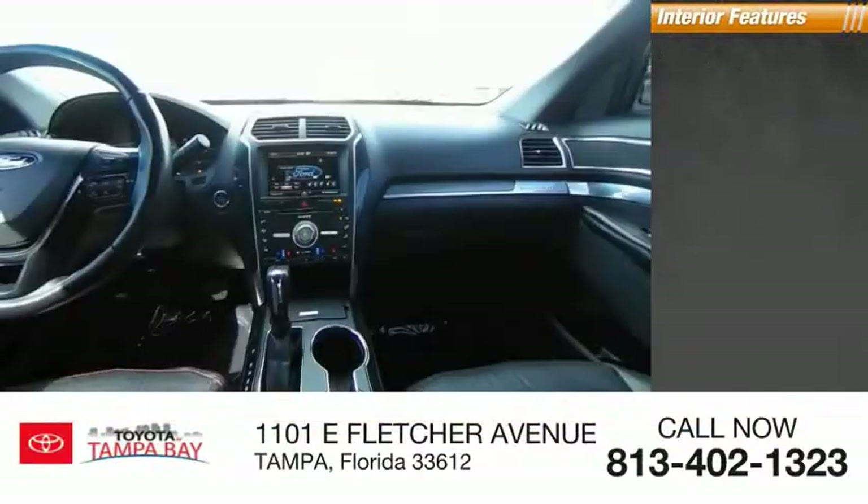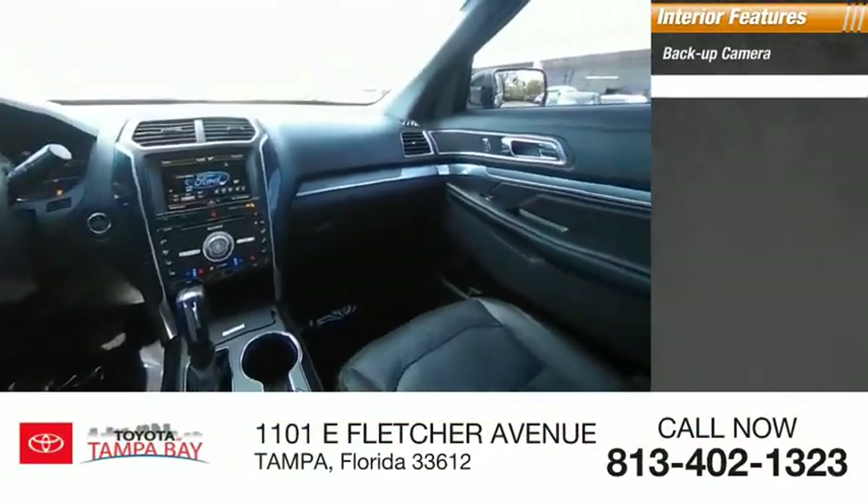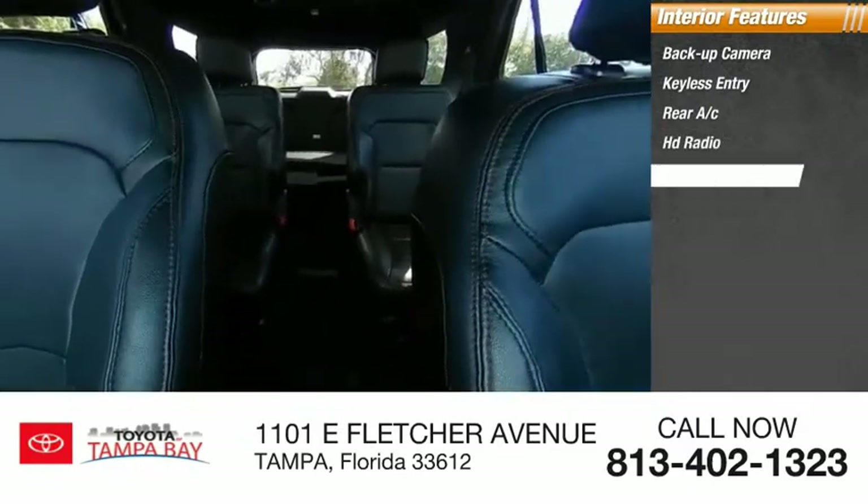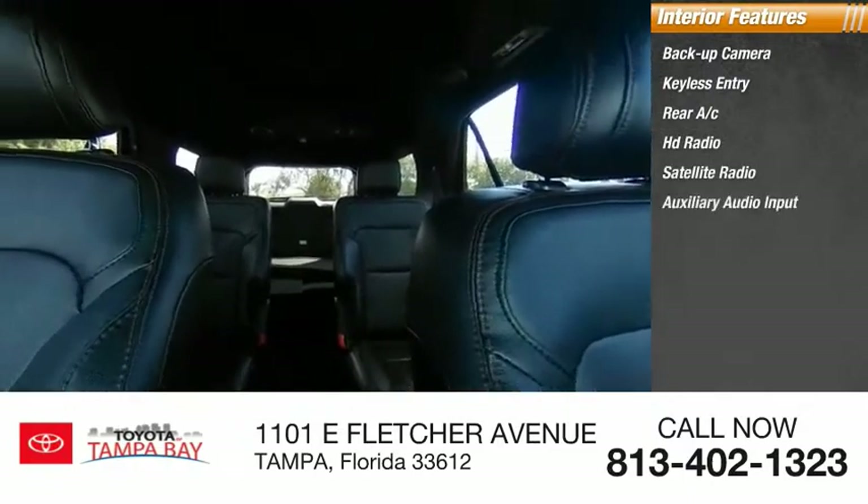Inside you'll find: backup camera, keyless entry, rear AC, HD radio, satellite radio, auxiliary audio input.